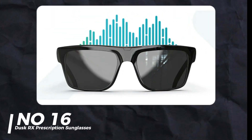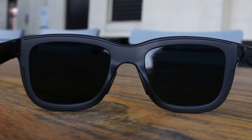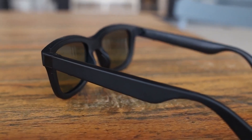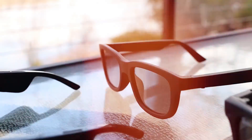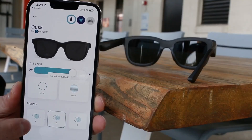Number 16: Dusk RX Prescription Sunglasses. Sunglasses that adjust their tint automatically? Yes, please. These are the first prescription sunglasses that adjust electronically. They have open audio and a rechargeable battery that charges wirelessly. No more switching glasses when it gets cloudy or when you enter a parking garage.